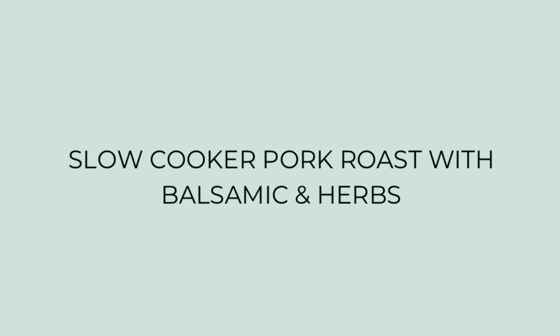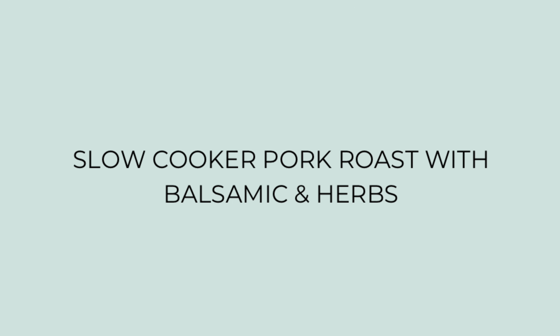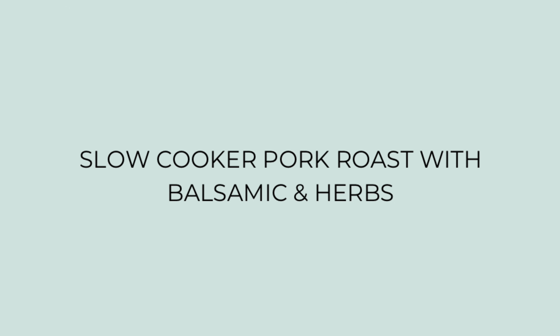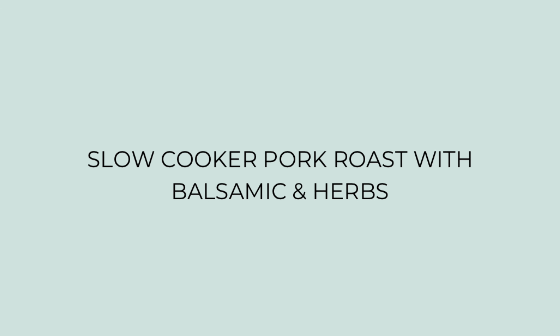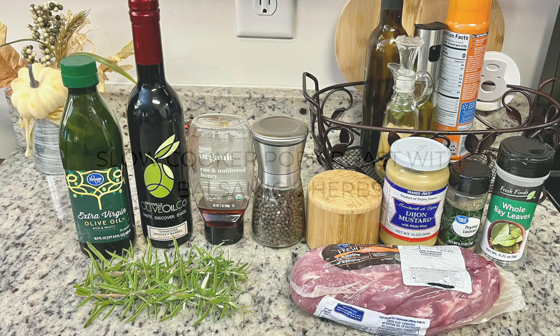Granny would always make a ham at Thanksgiving for those of us who didn't love turkey. I wanted to share something a little different than turkey, and also sometimes turkey can be a little on the pricey side. I feel like pork loin and pork roast go on sale pretty frequently, at least in my area. This recipe totally frees up your oven — you can just pop it in the crock pot.